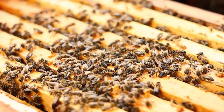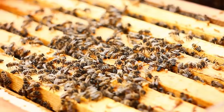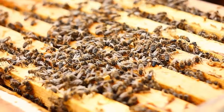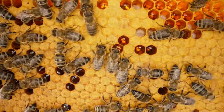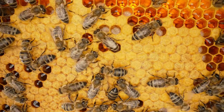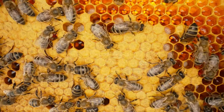From the meticulous care of their young to the masterful art of communication through whimsical waggle dances, worker bees orchestrate a symphony of coordinated efforts that keep the colony thriving. But what compels these tiny creatures to work so relentlessly until their very last breath? And how do they ingeniously navigate the complex hierarchies and duties within the hive?